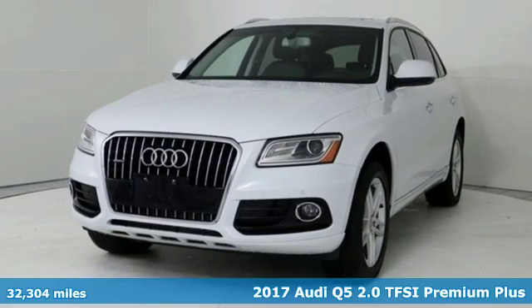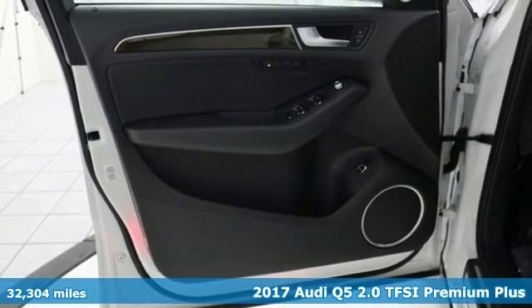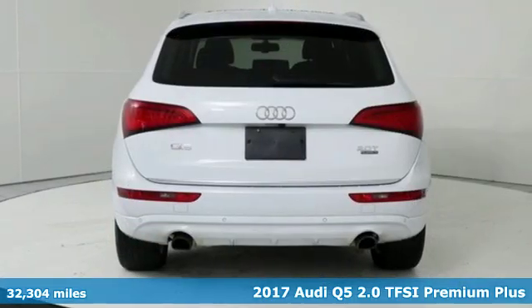Here's a 2017 Audi Q5. This is a luxury crossover with incredible beauty and technology inside and out.